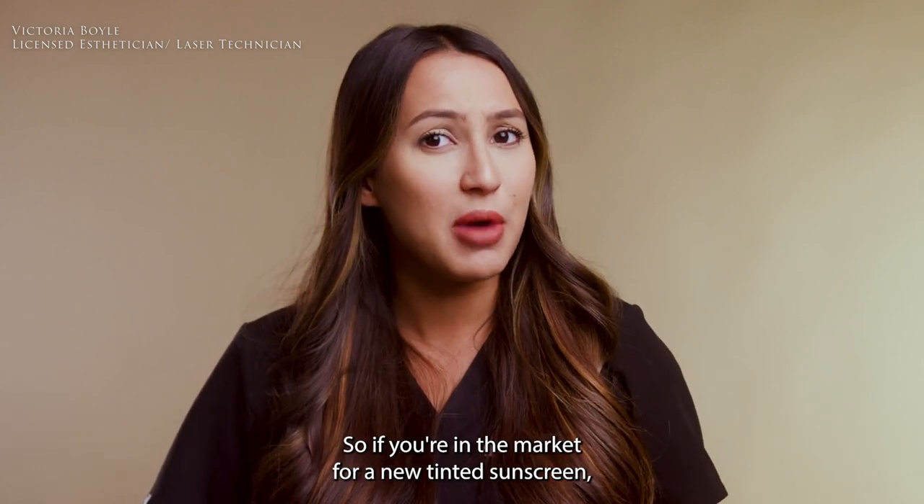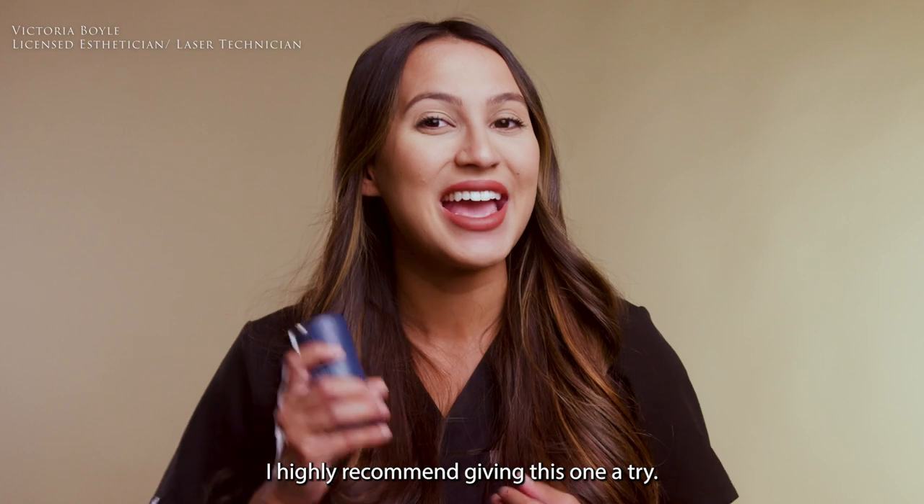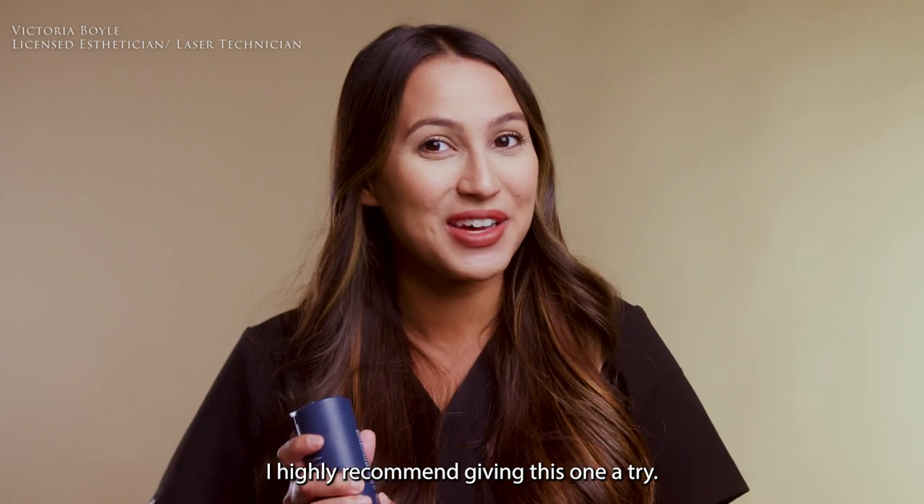So if you're in the market for a new tinted sunscreen, I highly recommend giving this one a try.